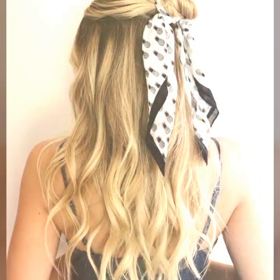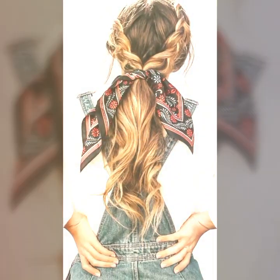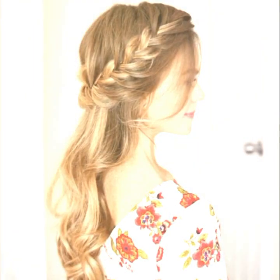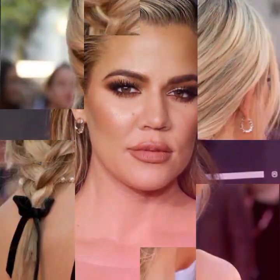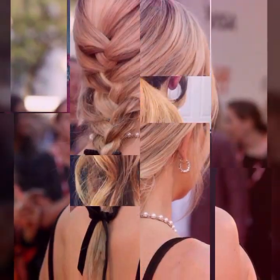You can curl your hair with a straightener — you don't need a curling iron to create curls. Simply clamp a section of hair with a straightener and twist it away from your face, then pull it through the straightener. This will create a natural looking curl. These are just a few hair fashion hacks that can help you achieve your desired hair look.